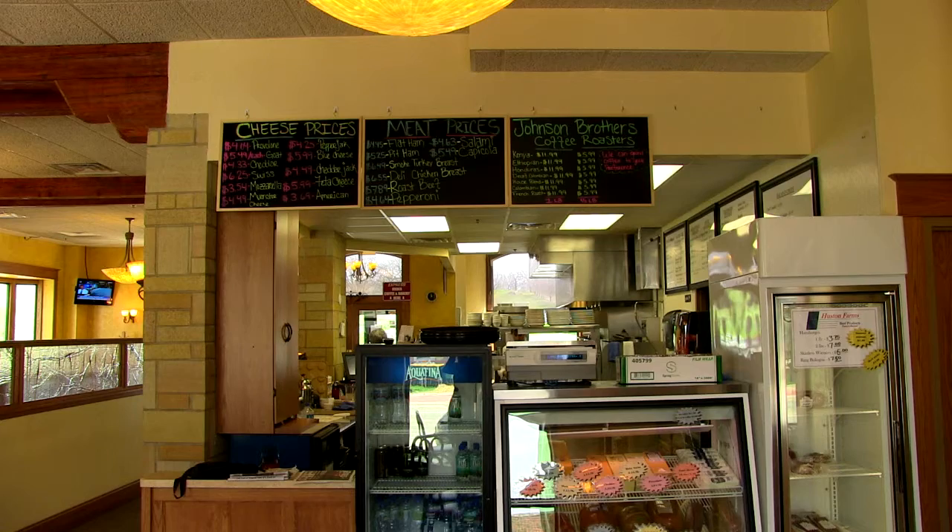They serve food until two o'clock. The Old Town Coffee House is a great place to relax after a day of biking on the Glacial Drummond Trail.